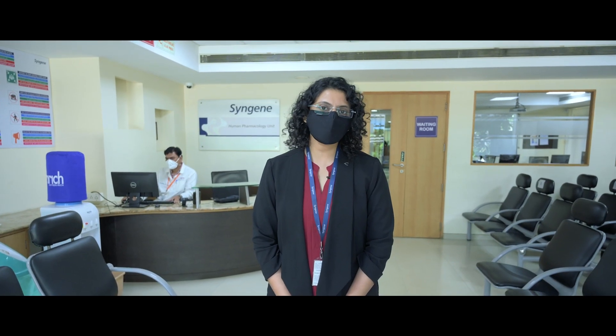Hi, I'm Alo. Welcome to the series of Walk & Talk. Today we are going to talk to Dr. Anil, who is a physician and heads the Human Pharmacology Unit at Syngine. Let's go and meet with Dr. Anil.